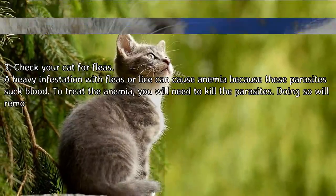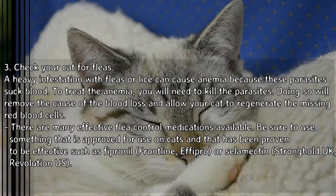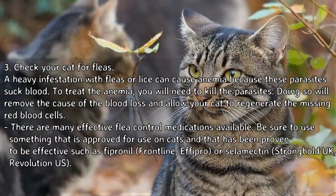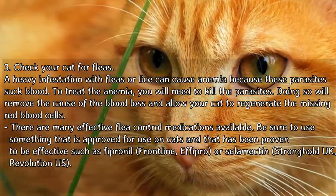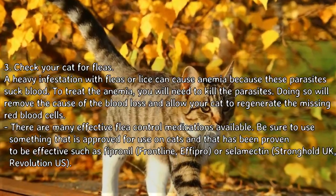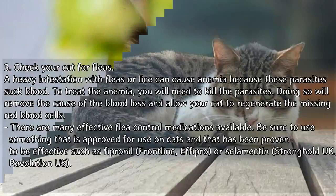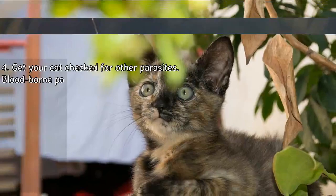Check your cat for fleas. A heavy infestation with fleas or lice can cause anemia because these parasites suck blood. To treat the anemia, you will need to kill the parasites, which will remove the cause of blood loss and allow your cat to regenerate the missing red blood cells. Use effective flea control medications approved for cats, such as fipronil, Frontline, Advantage, or selamectin — Stronghold in the UK, Revolution in the US.